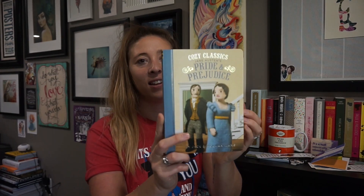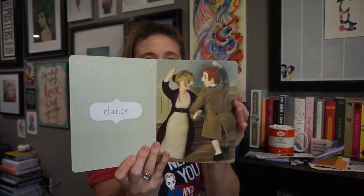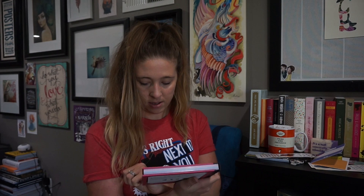Next is Cozy Classics: Jane Austen's Pride and Prejudice — these are like made-of-felt dolls. This is obviously Maddie's but I stole it from her, honestly, because she was a little bit young for what they were. Now I could probably read it to her. It goes through the story very very simply, just working on words. These are Cozy Classics, Chronicle Kids Books. I got this one recently from my friend Michelle for Christmas or birthday.